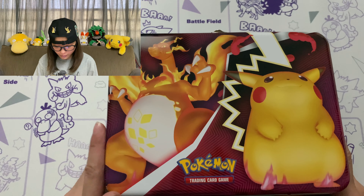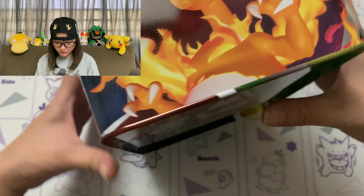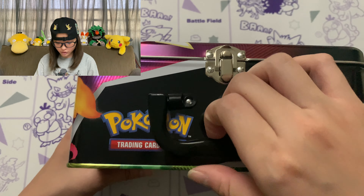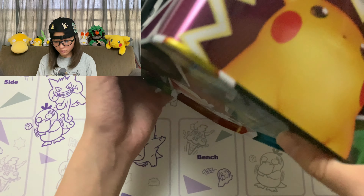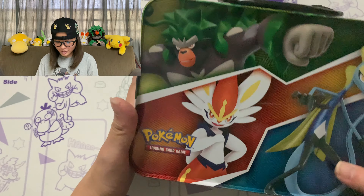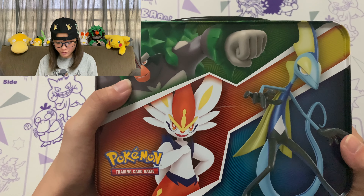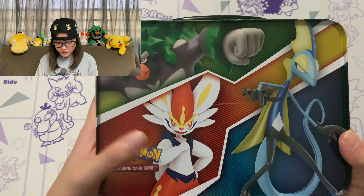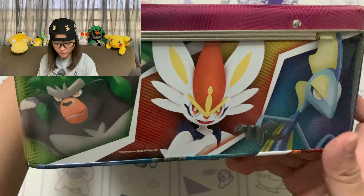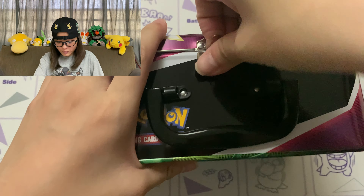Let's sit the box down. We've got Gigantamax Charizard right here and Gigantamax Pikachu — it's so cute. On the sides we've got another Gigantamax Charizard. On the top, nothing really going on, just a little handle for you to carry this around. On the side we've got Gigantamax Pikachu — I love him. On the back we've got the 3 final evolutions of the starters: Rillaboom, which is my favourite, Cinderace, and Inteleon. I'm not a fan of Inteleon. But to each his own — I can still respect people who like him.